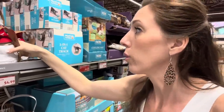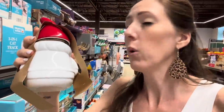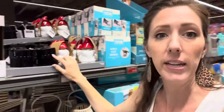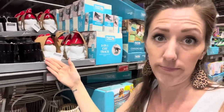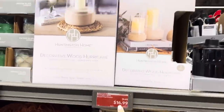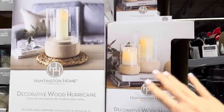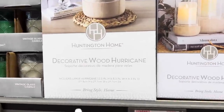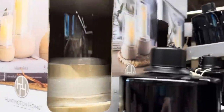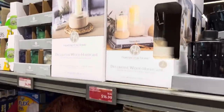Are we even at Aldi if there's not a gnome involved? There's a gnome table torch - you pour fuel into it, it comes with a wick, and you use it as light for outdoors. $4.99 for those. There are also decorative wood hurricane glasses and candle holders - $16.99 and you get two in a pack. You get either one large or two in the small pack. The large one comes with the hurricane but you'll have to find your own candle.